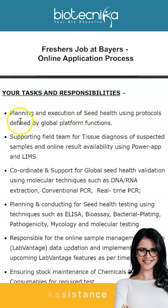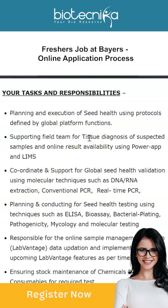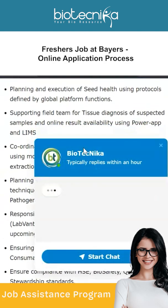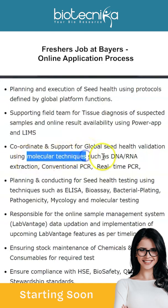Your tasks and responsibilities as an Executive include: planning and execution of seed health using protocols defined by global platform functions, supporting the field team for tissue diagnosis of suspected samples, and online result availability using Power Apps. You will also coordinate and support global seed health validation using molecular techniques.